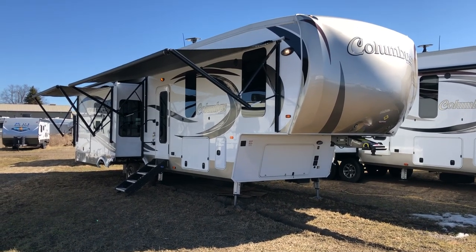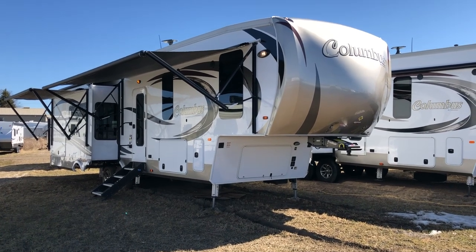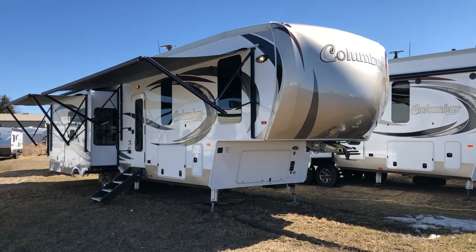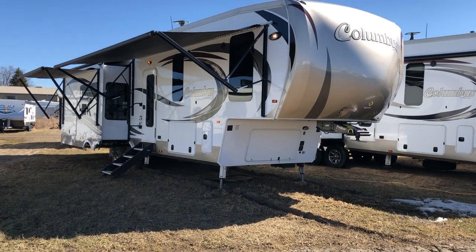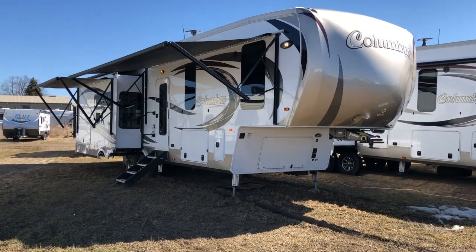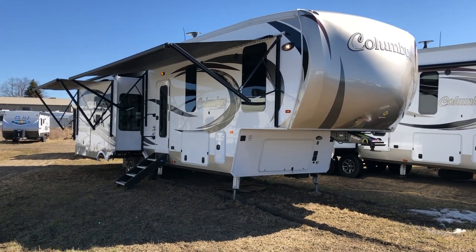Hey everyone, Chad here with Campout RV in Stratford, Ontario. I'm going to give you a tour of our pre-loved fifth wheel here. This is a 2018 Columbus 366 RL. This is a couples coach that sleeps up to four, with a front queen bed with a slide out, and two rear opposing slides for the living area.